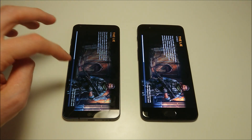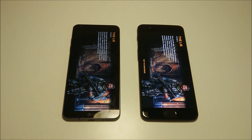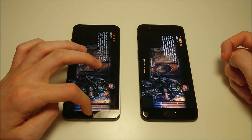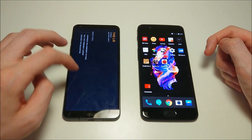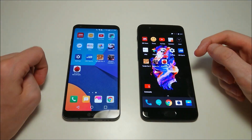One advantage of the LG G6 is of course the screen and particularly the screen-to-body ratio. We have an 18:9 screen with extremely minimal bezels on the LG versus 16:9 on the OnePlus with obviously much larger bezels. Aside from that, you also have higher resolution on the LG G6 — Quad HD versus 1080p on the OnePlus.